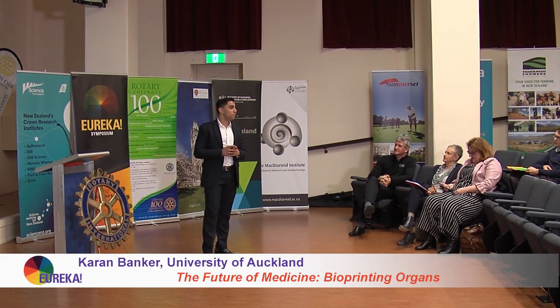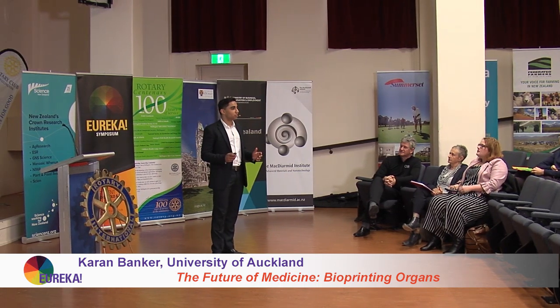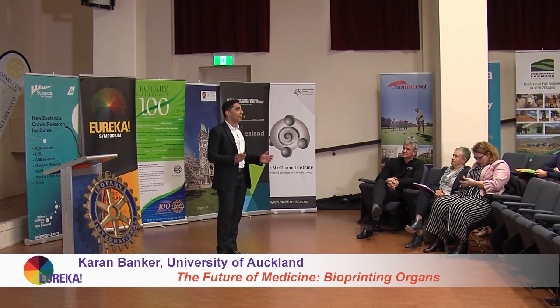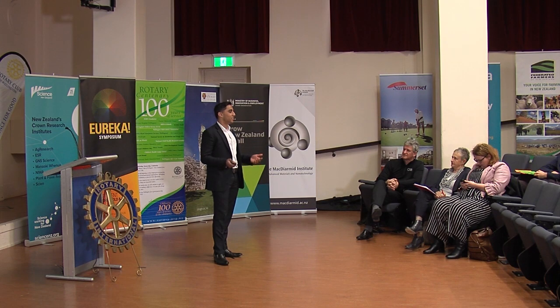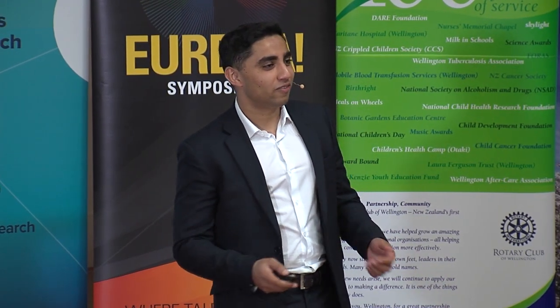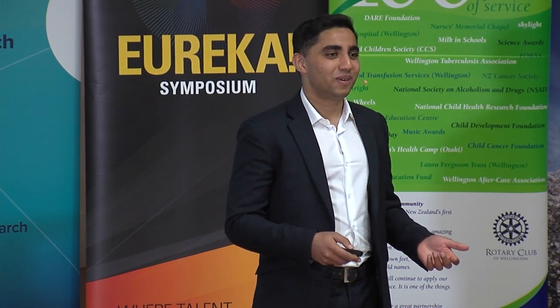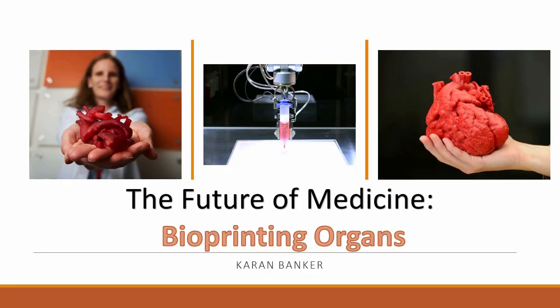They're everywhere we go. We all have them. They function non-stop for 60, 80, and even 100 years. They're usually quiet. They mind their own business until something goes wrong. We don't really acknowledge them or give them much attention, but the truth is they're the ones keeping us alive — our organs.